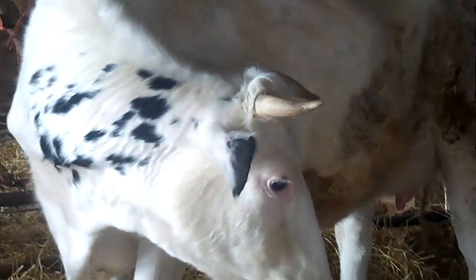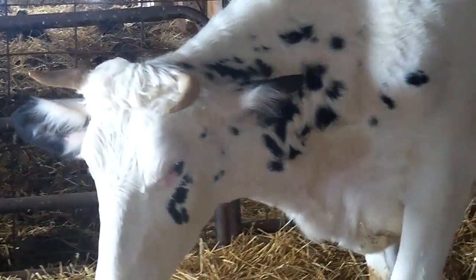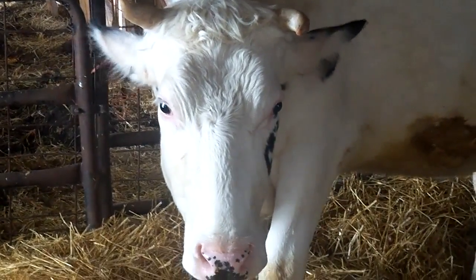You remember from some of the previous videos, this is Flower. She is one of the first cattle that we got here on our farm. She's a Holstein, and we got her when she was just about four months old.